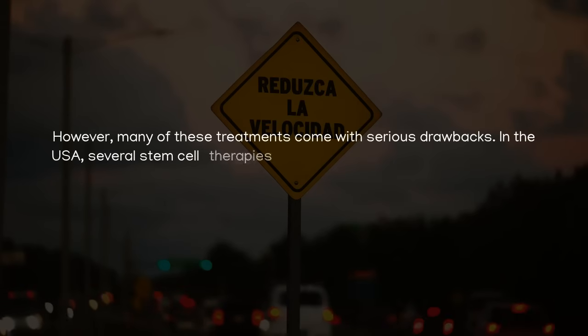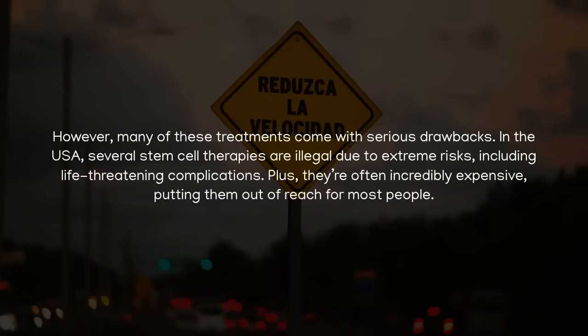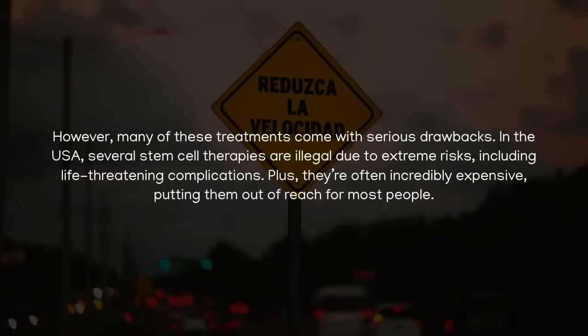However, many of these treatments come with serious drawbacks. In the USA, several stem cell therapies are illegal due to extreme risks, including life-threatening complications. Plus, they're often incredibly expensive, putting them out of reach for most people.